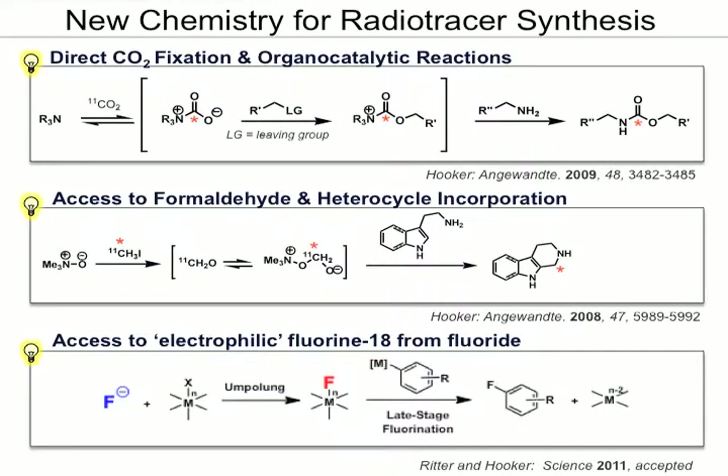In terms of chemical advances, some of the things we've contributed are carbon-11 methods to label molecules in unique positions, like those shown here.